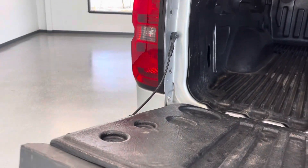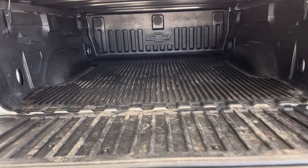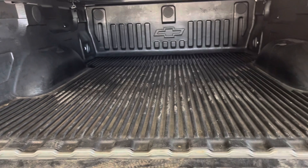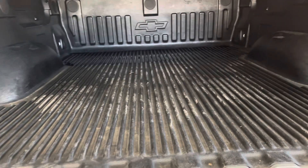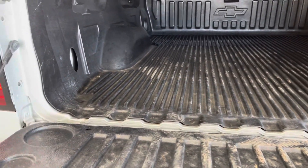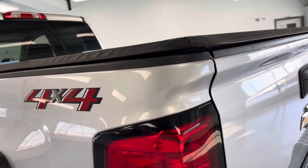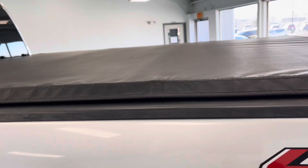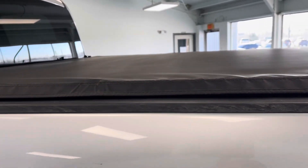I'll just put down this tailgate. This half-ton pickup does have a bed that's about six and a half feet, so you've got a lot of space back here to haul some really nice loads. You also have a spray-in bed liner to help protect the bed from anything you put back here. I'll put this tailgate back up, and I do also want to point out you have a soft tonneau cover up top there to help protect whatever you put in the bed from the elements.